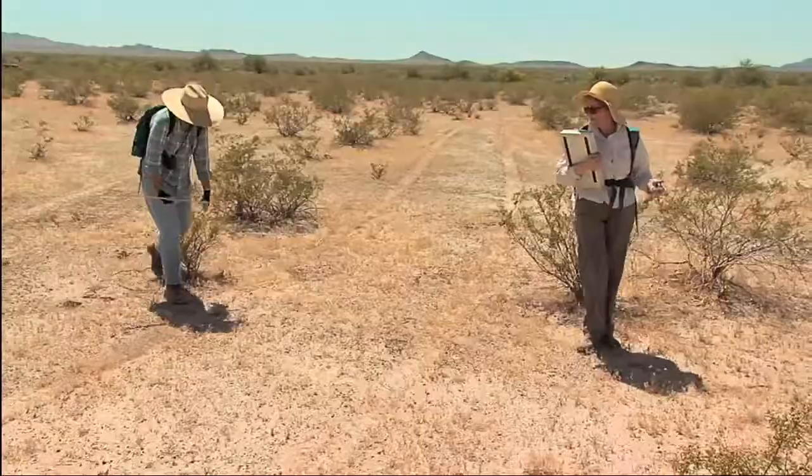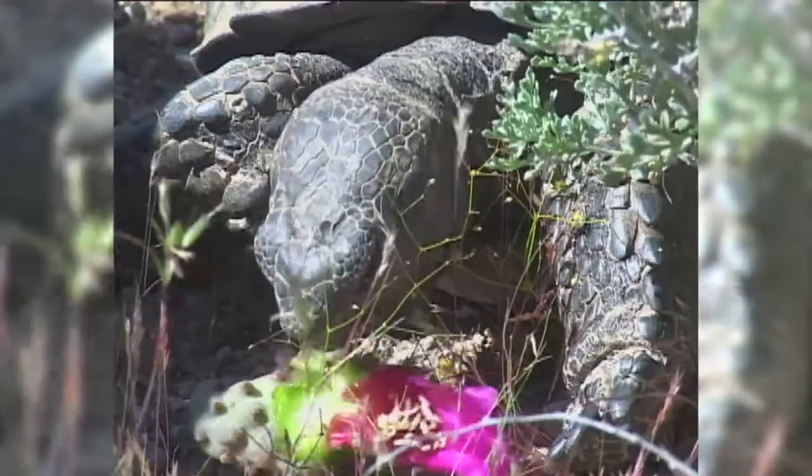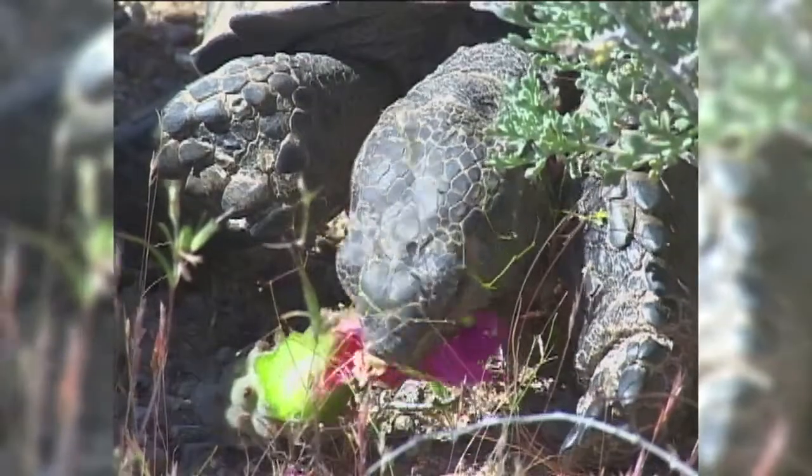The long-term study plots provide a substantial amount of data on the status and trends in tortoise populations. There are places one can return to year after year, decade after decade, and find out how the tortoise populations are doing.